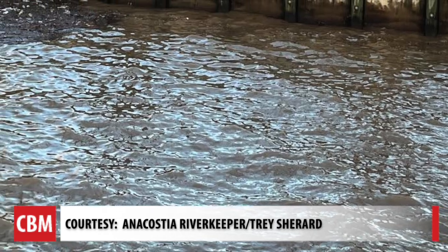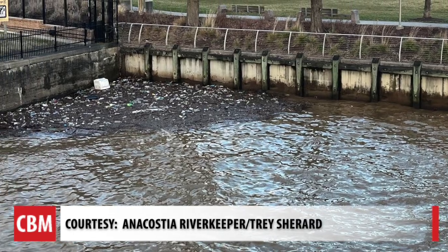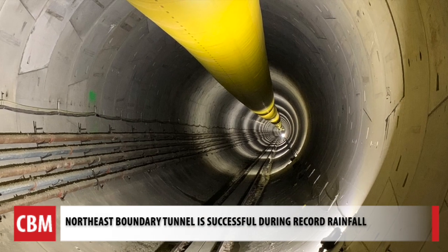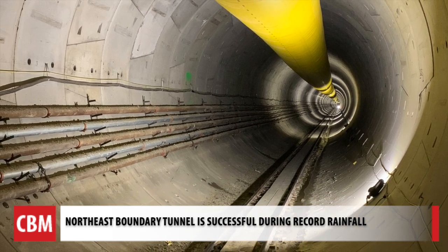Both DC Water and Anacostia Riverkeeper believe the Northeast Boundary Tunnel is moving us in the right direction. It doesn't guarantee that all of a sudden you can swim or fish in the river, but it helps move us in that direction. For Chesapeake Bay Magazine, I'm Sheryl Costello.